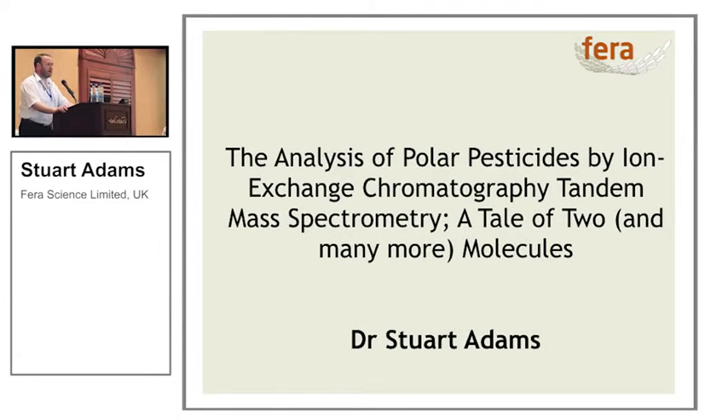Good morning ladies and gentlemen. It's an absolute pleasure to be here in Florida, as opposed to York where it's 12 degrees and raining — it's merely 30 degrees and raining here. I'm going to talk to you about some of the work we've been doing at Ferro on the polar pesticides, the ion exchange chromatography, tandem mass spectrometry.